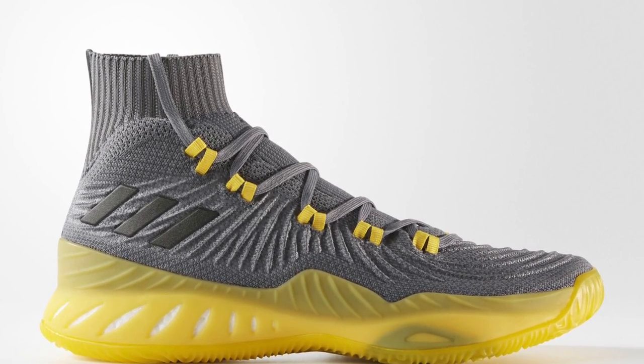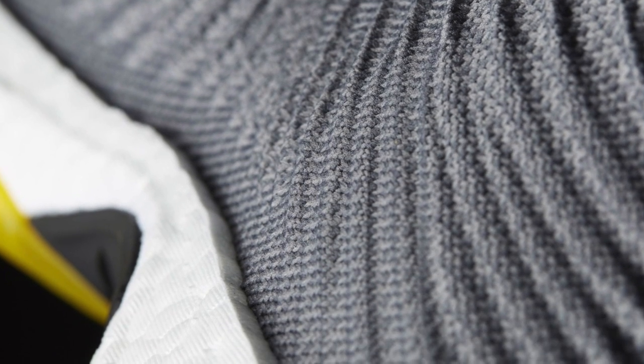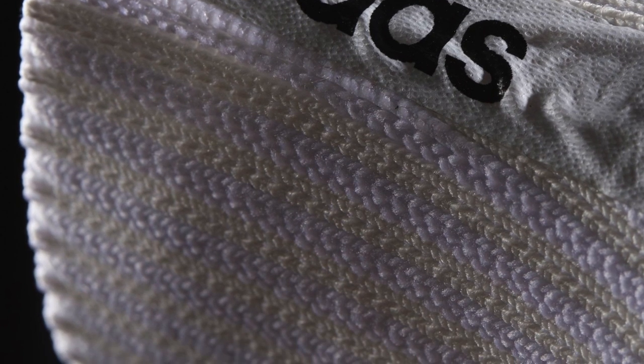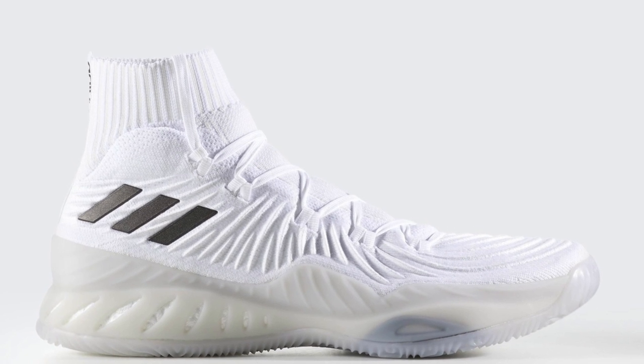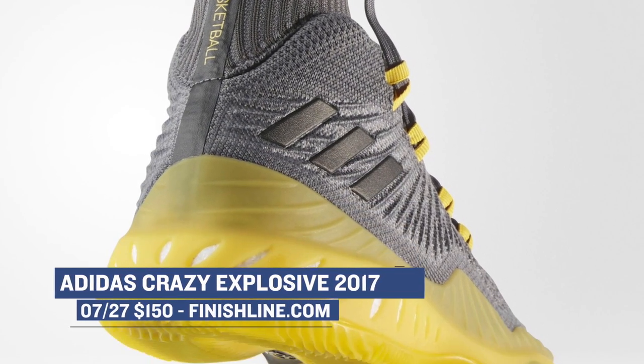These are priced at $150, just like the last model, but the new model has a few upgrades. There is a bit more cushioning on the inside, which I personally like, and they do fit a little snugger. These are dropping this week in a few different colorways, with the white and the gray dropping at Finish Line for $150.